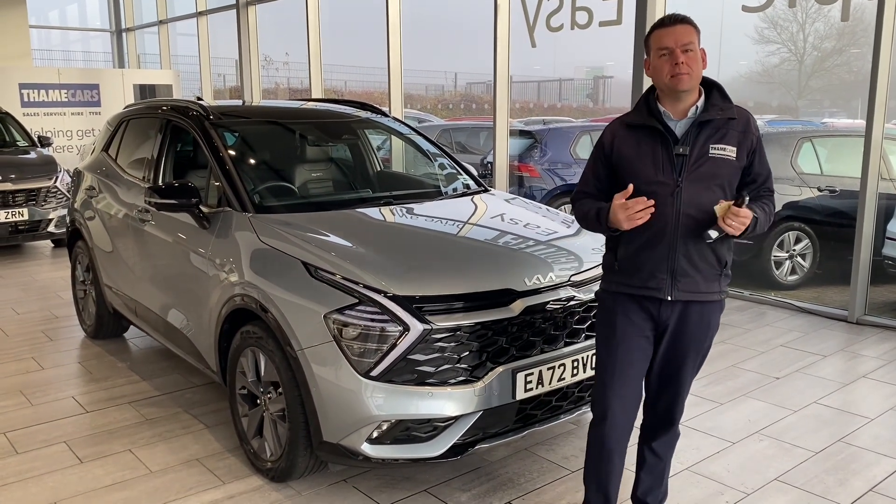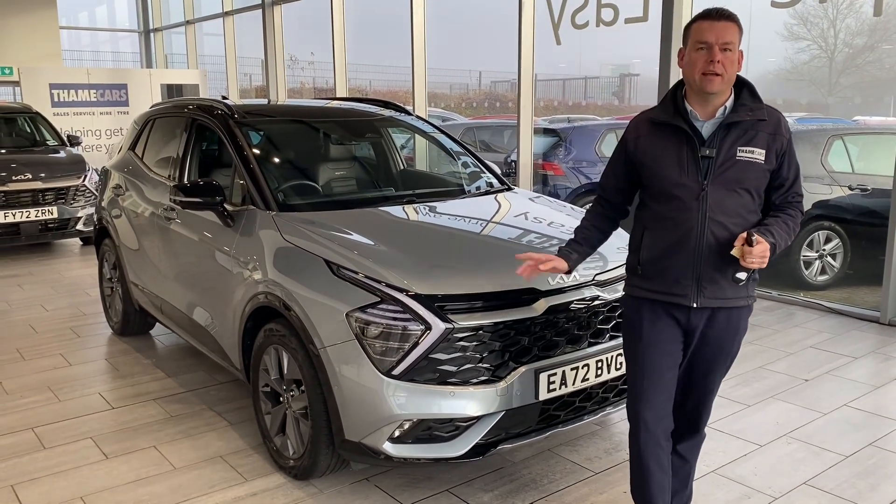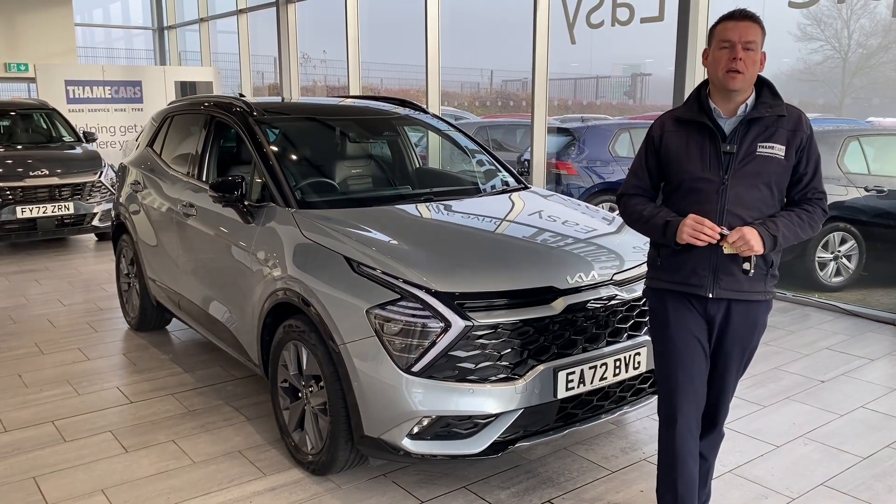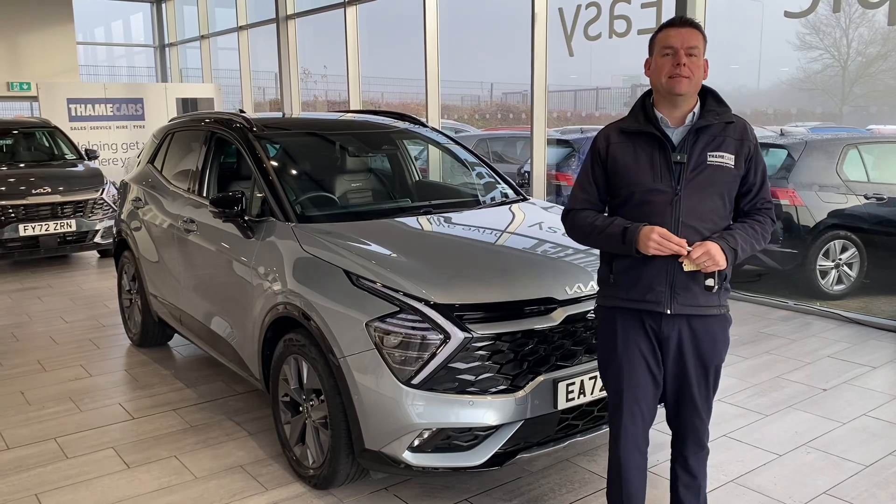Hello and welcome to Tame Cars. Peter here and we have a stunning Kia Sportage GT Line S which we're going to go around in just a minute. But first, how can we help you here at Tame Cars?